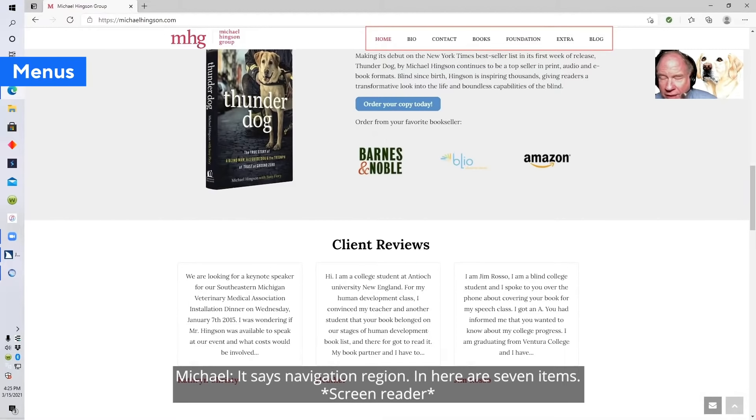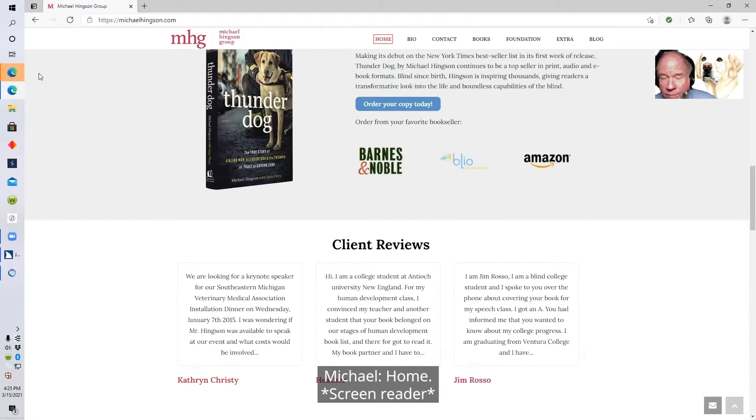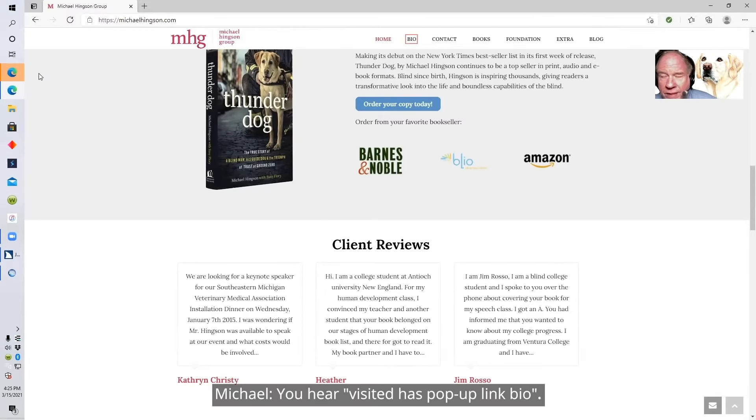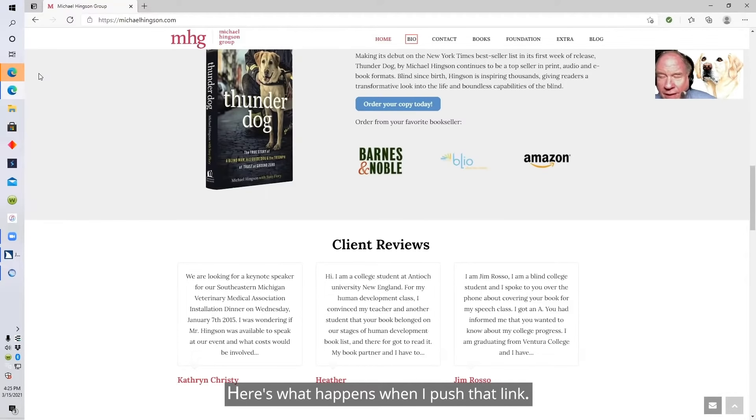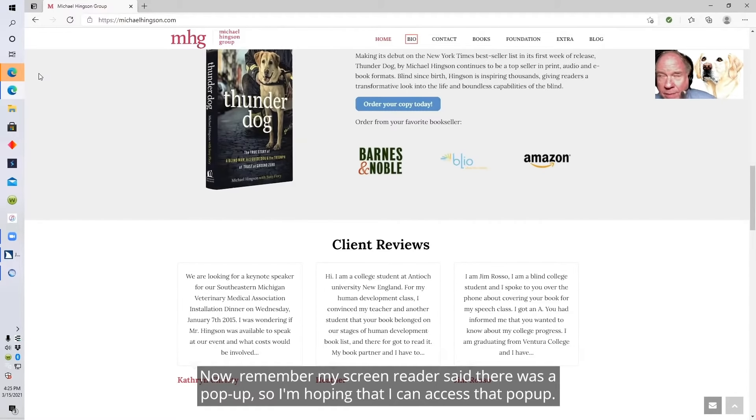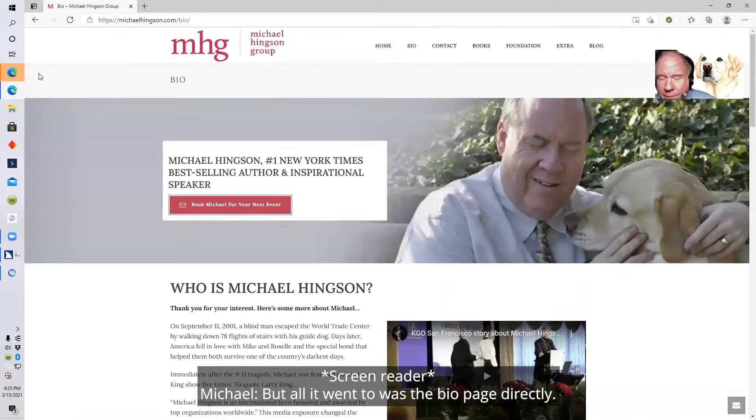It says navigation region, and here are seven items. Visited link home. Visited has pop-up menu link bio. Here's what happens when I push that link — my screen reader said there was a pop-up, so I'm hoping I can access that pop-up. But all it went to was the bio page directly.